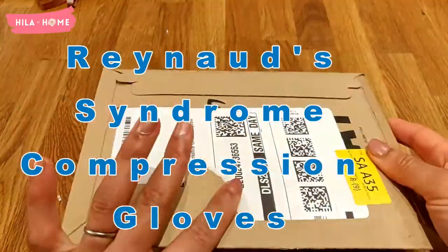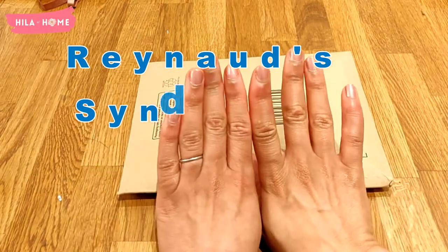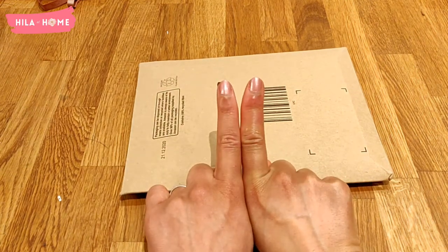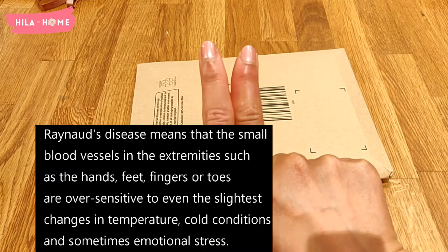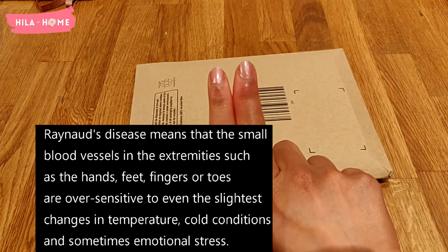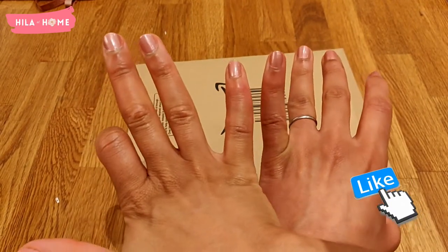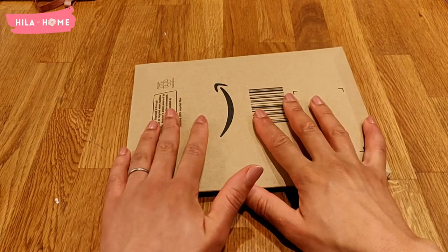Hello and welcome to my channel. Today I'm unboxing a pack of compression gloves that I bought because I suffer from Raynaud's syndrome. Raynaud's disease causes some areas of your body, especially your fingers or toes, to feel numb and cold in response to cold temperatures or stress. As you can see from my fingers, one finger is currently going through a Raynaud's attack whereby it's a lot thicker, a lot more inflamed, and quite itchy and uncomfortable. I've read that one of the things you can do to help combat the symptoms is to wear compression gloves.